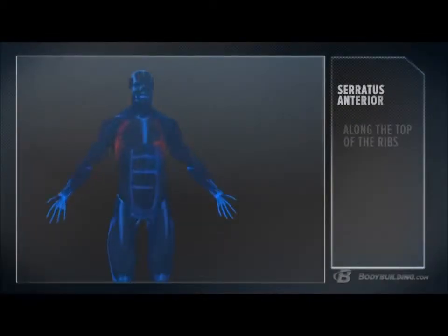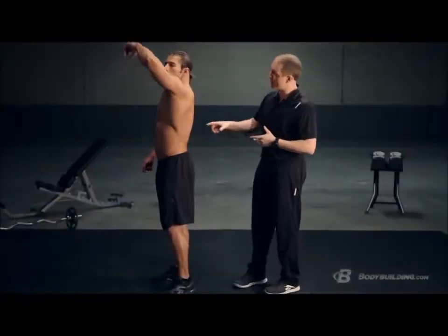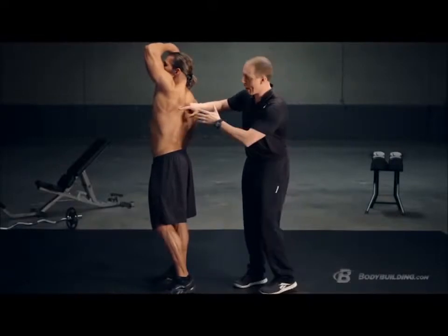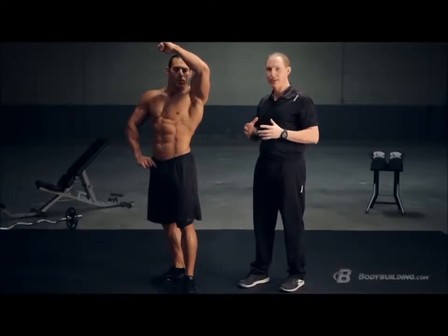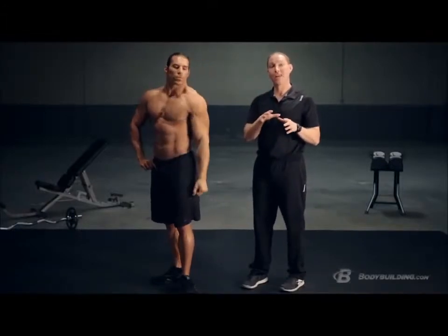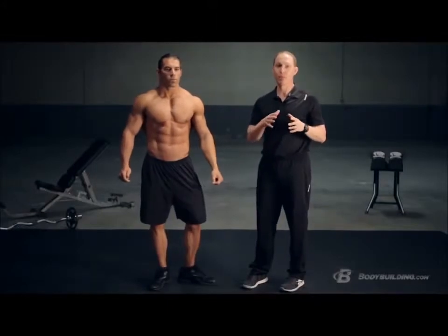Last but not least, we're going to talk about your serratus anterior — a muscle you may not spend a lot of time developing, but it's absolutely critical not only for a nice balanced physique but for developing good, healthy shoulders as well. Your serratus anterior starts on the inside of your shoulder blade, wraps around, and attaches onto the front of your rib cage. We're going to show you how to develop it, because it's really critical for both physique and performance.